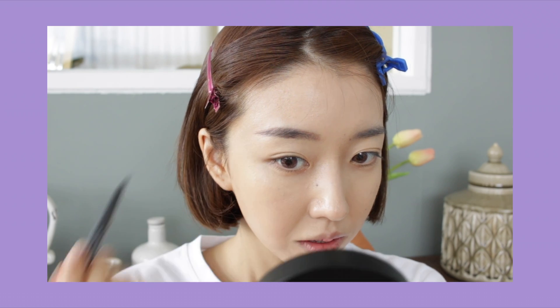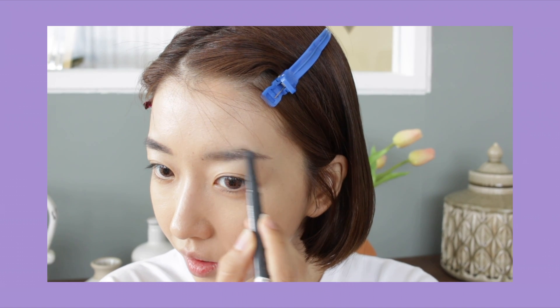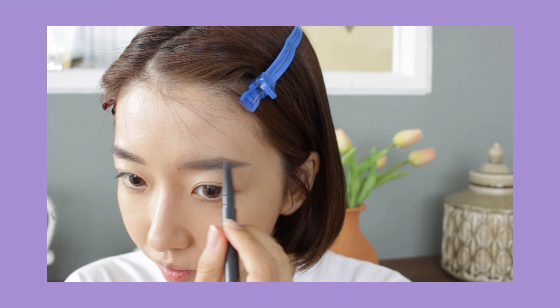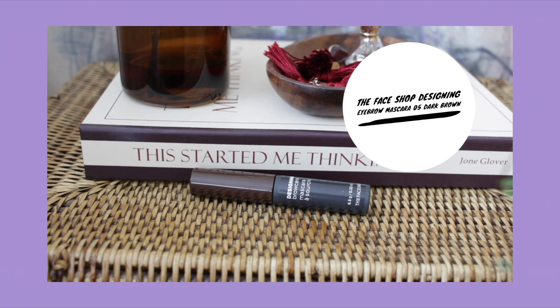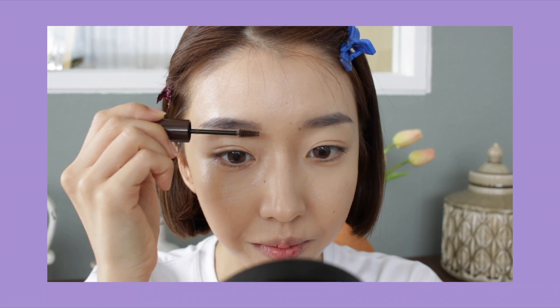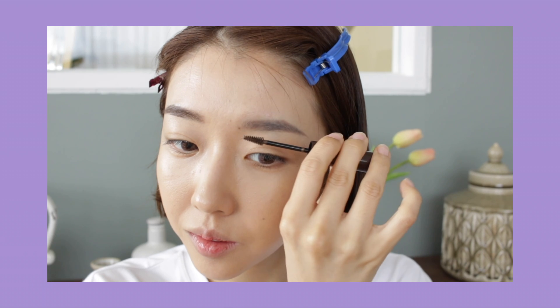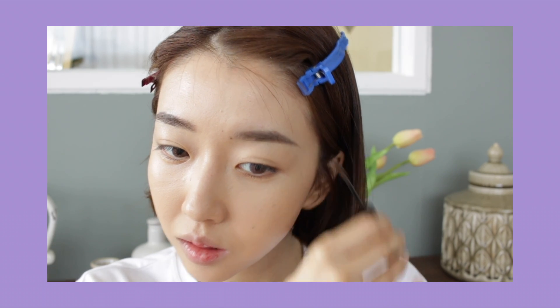For today's look, since we're focusing more on the eyes and I have bangs, I'm not going to fill in too much — just going to fill it according to my eyebrow shape. Since my hair is a lot brighter now, eyebrow mascara is a must for me so that my eyebrows don't look awkward. I've been loving the Designing Brow Cara in dark brown. They're so pigmented, so if you have a very dark eyebrow color like me, check this one out.